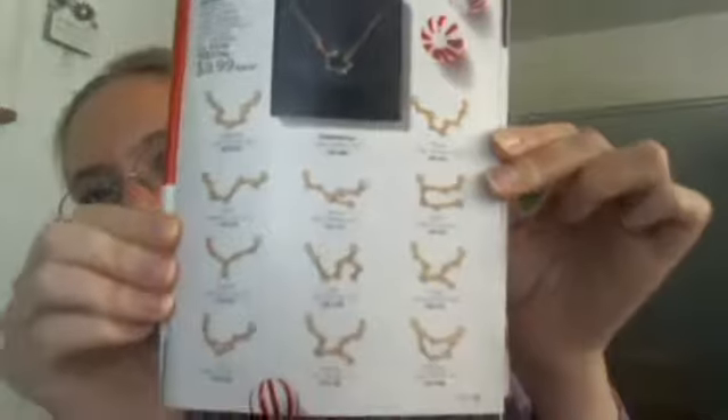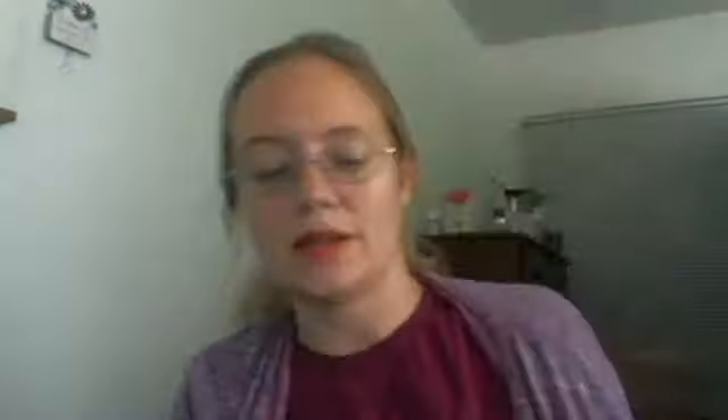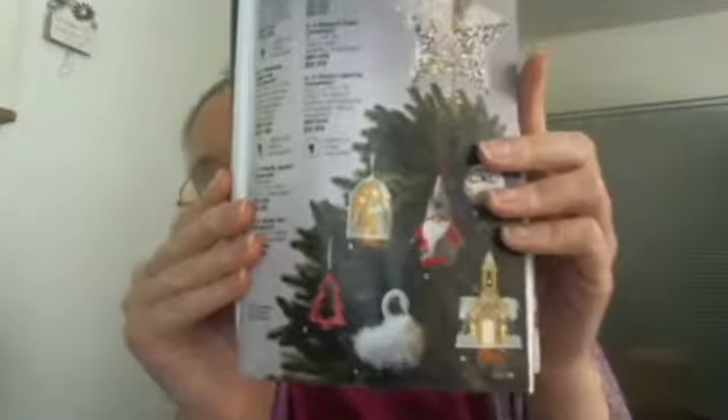There are also constellation — or rather constellation zodiac — necklaces, which are pretty cool. I believe the rest of the stuff I showed in the Campaign 24 highlight, but we do have ornaments as well as other decor like a village and this fun tea light calendar.